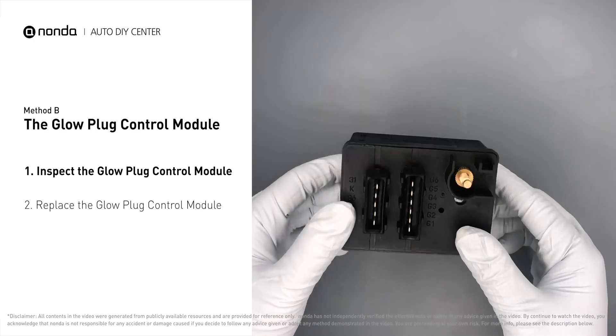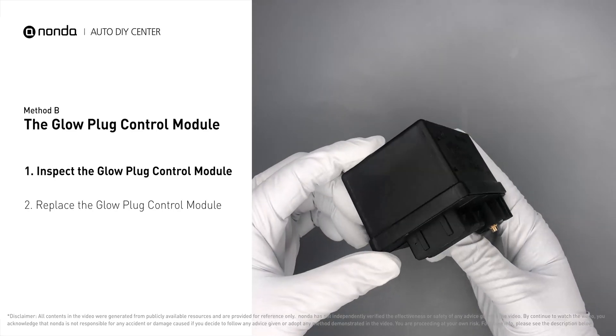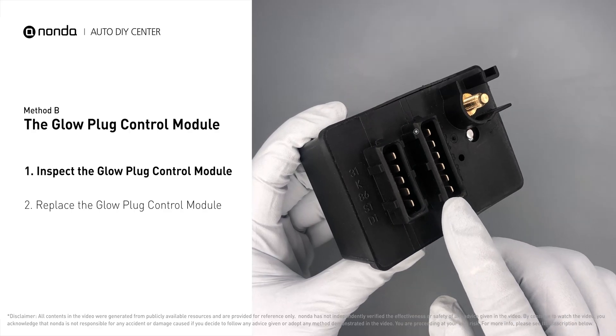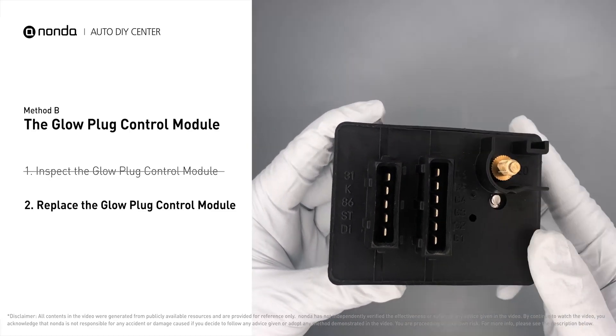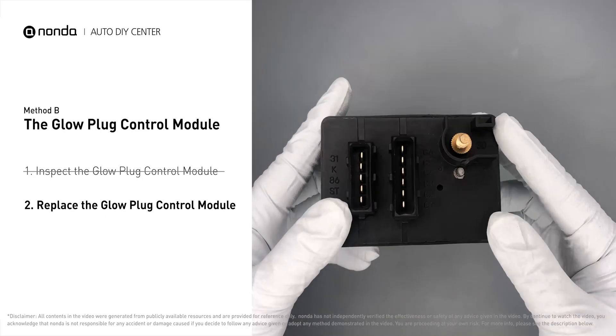Method B: the glow plug control module. The glow plug control module is located on the engine with a direct connection to the engine control unit. First, carefully remove the glow plug control module from the vehicle. Check the glow plug control module itself and its electrical connections for any damages. If damages are found, replace the glow plug control module.